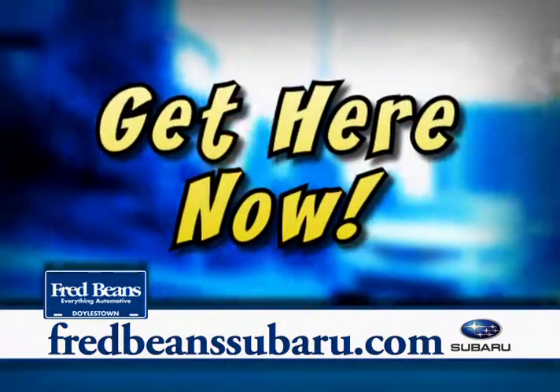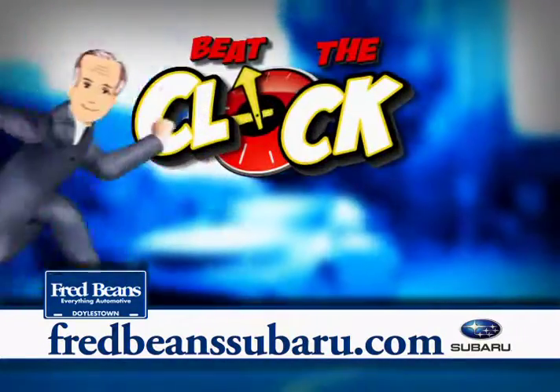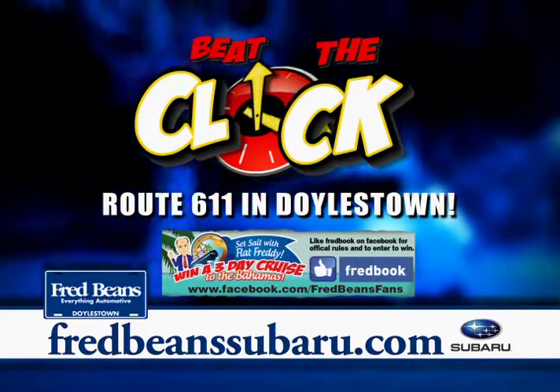We don't want to move them, so we've got to sell them. During Fred Bean Subaru's Beat the Clock Sale. Route 611 in Doylestown.